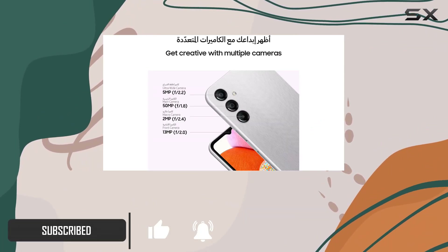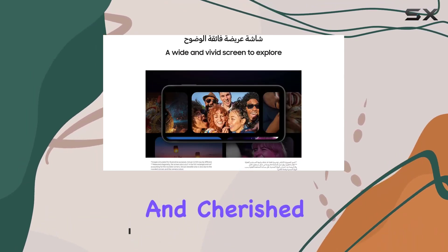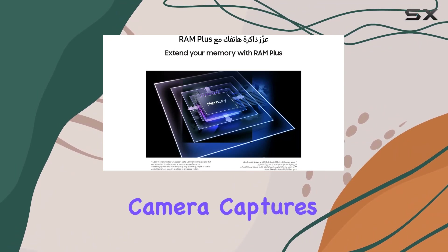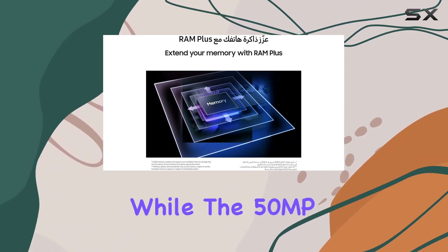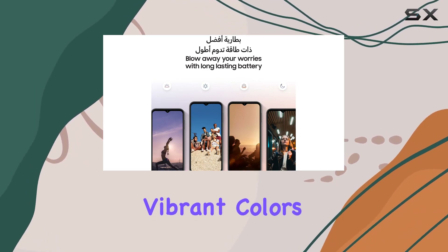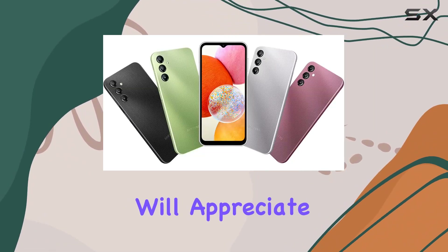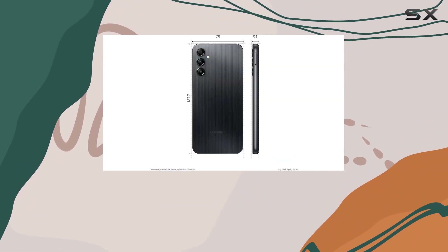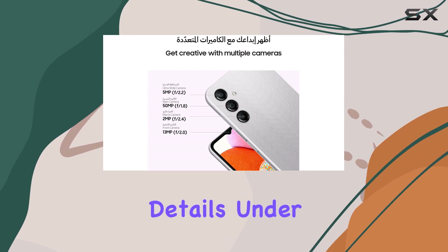Now let's talk about the camera setup. The ultra-wide camera captures grand landscapes, while the 50MP main camera delivers a full spectrum of vibrant colors. Selfie enthusiasts will appreciate the 13MP front camera, and for those who love getting up close, the macro camera reveals intimate details.